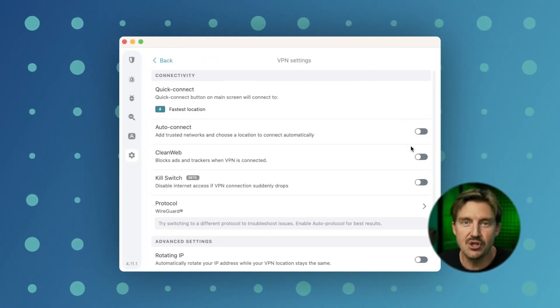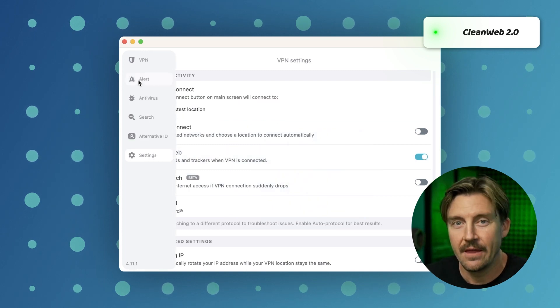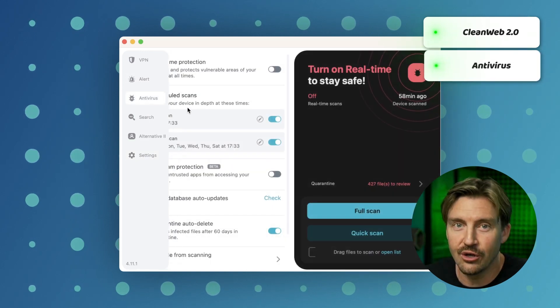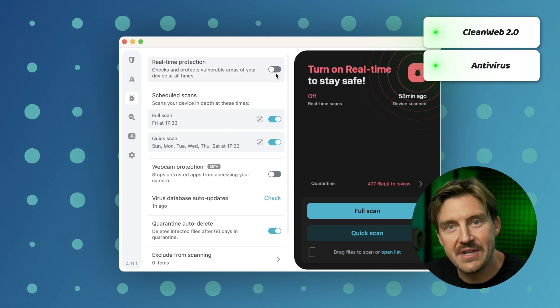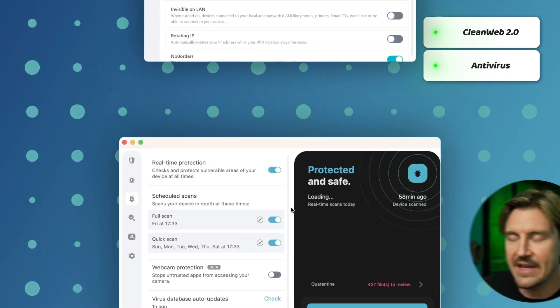If you're still not convinced to use our Surfshark discount coupon, take a look at these additional features. Starting with CleanWeb 2.0 — it takes care of ads and blocks annoying pop-ups while I browse the internet. It also has a malware alert function which monitors the websites I visit and files I download.